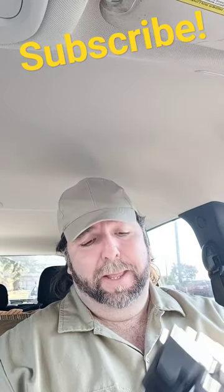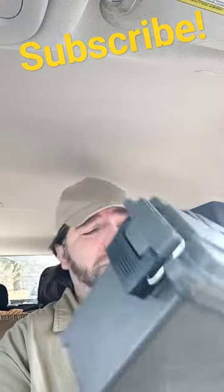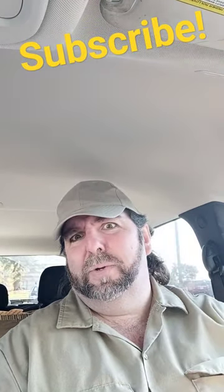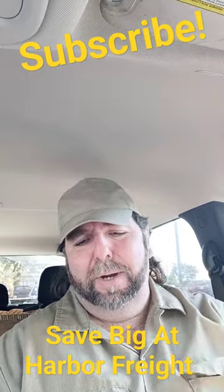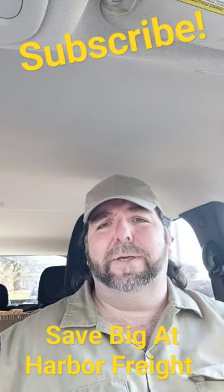They've got some great things going, like these ammo boxes right here running for $2.96 — a great item to grab. You don't have to store just ammo in them; you can keep some small tools, things like that. I've actually got about three of these now.